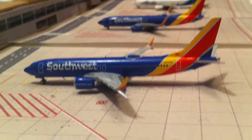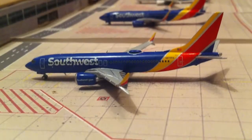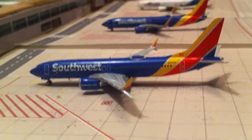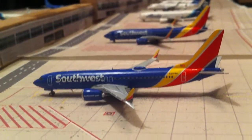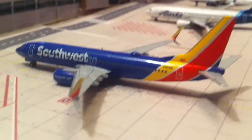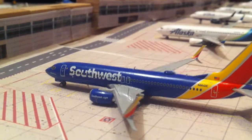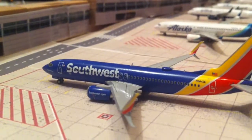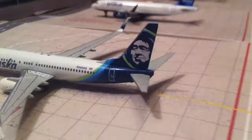New model — Southwest 737-8 MAX will be going out to Phoenix, and it came in from Dallas Love. Southwest 737-800 will be going out to Las Vegas — that's a new destination for Southwest, and it came in from there. Alaska 737-800 will be going out to Portland.